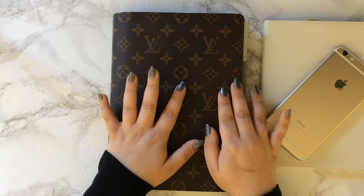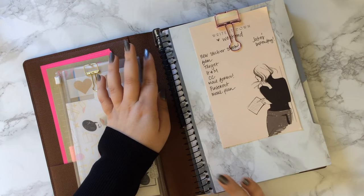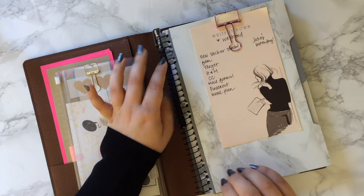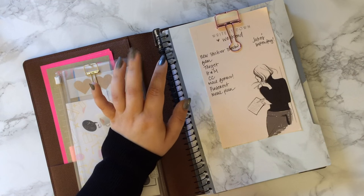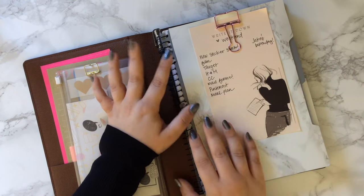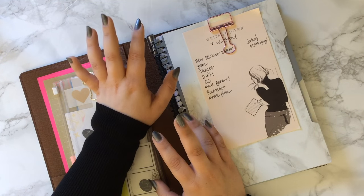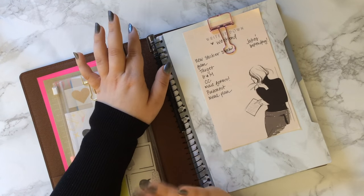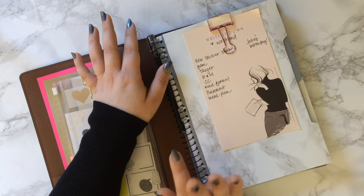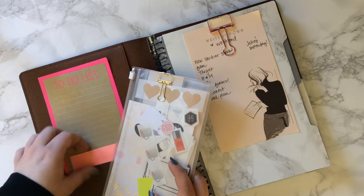I'm going to show you guys my setup and how I'm using this. When you open it up, all I have in here is one notebook and I'm using it basically as kind of a bullet journal slash write-it-all-down notebook. This notebook I got from Target. I'll explain the whole thing because finding something to fit in this desk agenda has been a hassle. The only advice I can give is to just take your desk agenda, go to places like Target and Staples, and start putting notebooks in to see if they fit. On this side I just keep a to-do list pad and some sticky notes.